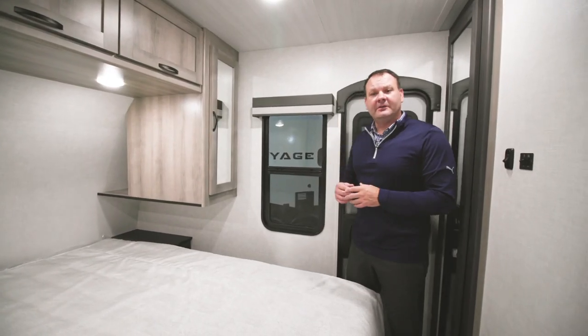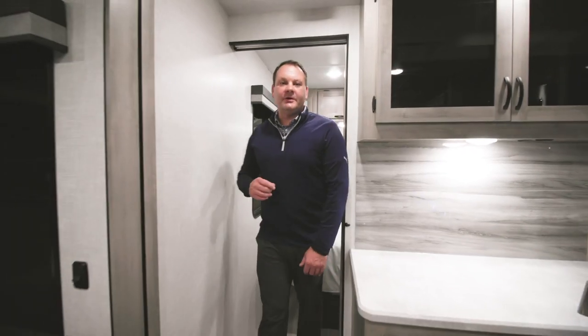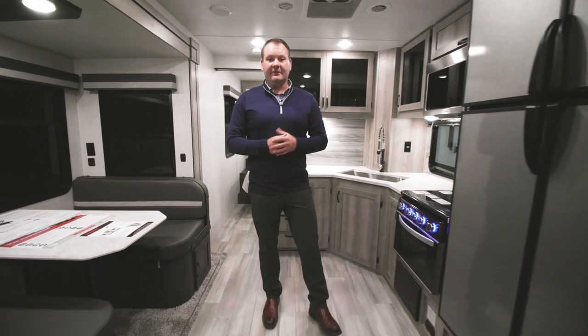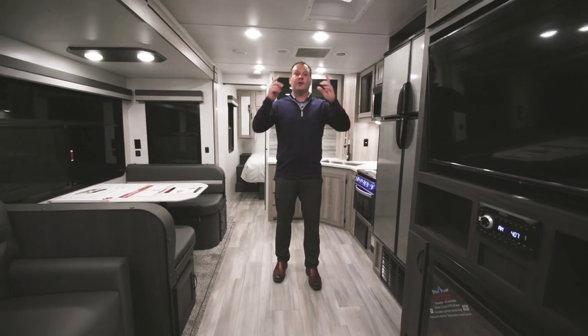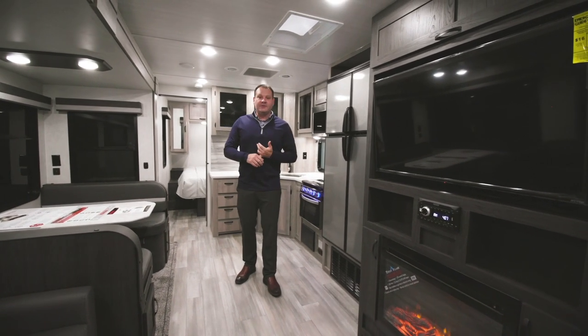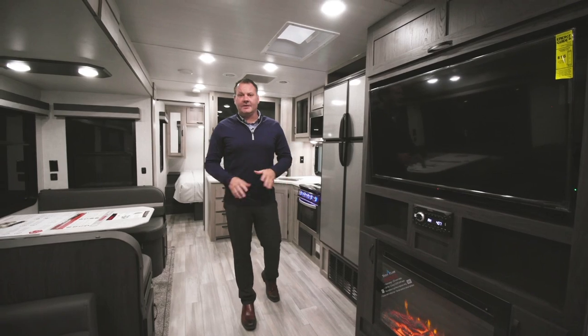Each bedroom is designed with windows on each side for good cross ventilation. The Voyage trailer runs on 50-amp power, supporting a main 15,000 BTU AC unit and an optional second 13,000 BTU AC. The True Trax AC duct system improves efficiency, delivering more cool air throughout the coach on hot summer days.